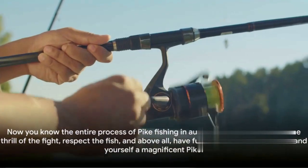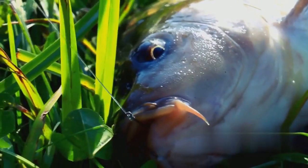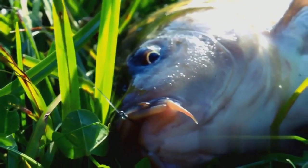Now you know the entire process of pike fishing in autumn on a wobbler. Enjoy the thrill of the fight, respect the fish, and above all, have fun. Now get out there and land yourself a magnificent pike.